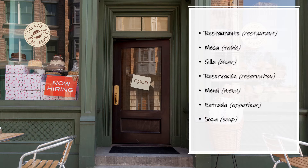Entrada — Appetizer. Entrada. Sopa — Soup. Sopa.